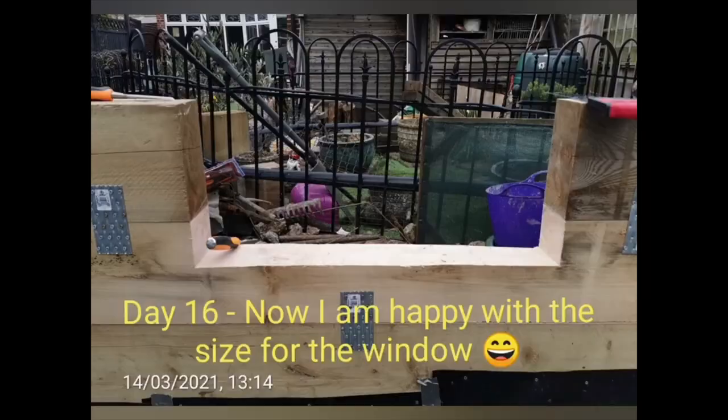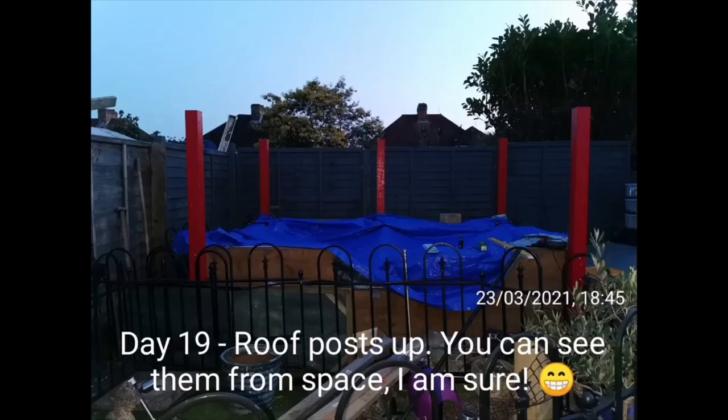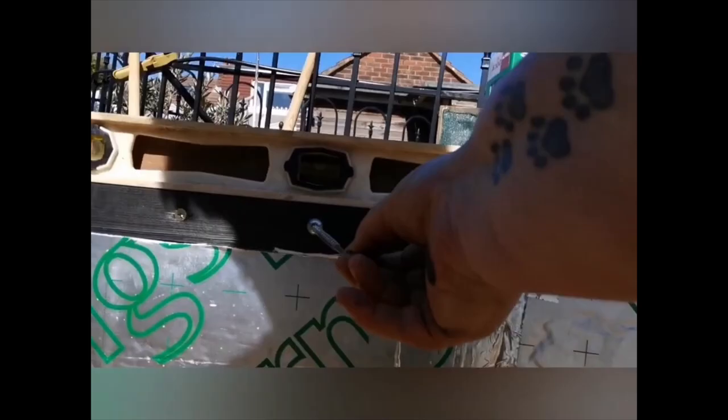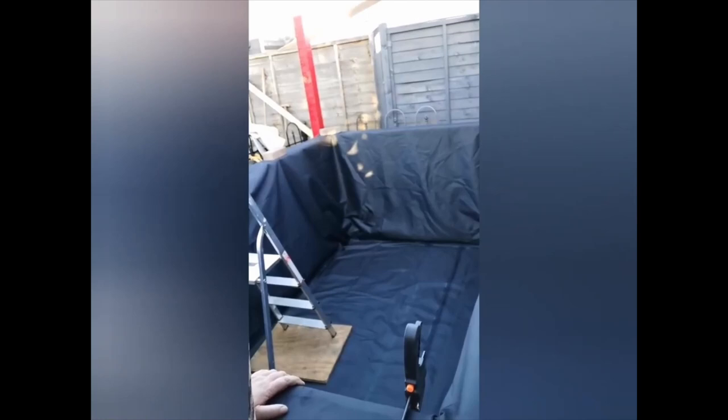Here you can see me sewing the sleepers after I decided to make the window bigger. I laid the sand to level the ground, and the painting started — I'm quite chuffed about what I did there. I painted everything before installing it. Then the pergola started, and the opening for the window, as well as the insulation. The underlay happened on day 22, followed by the Boxwell liner.